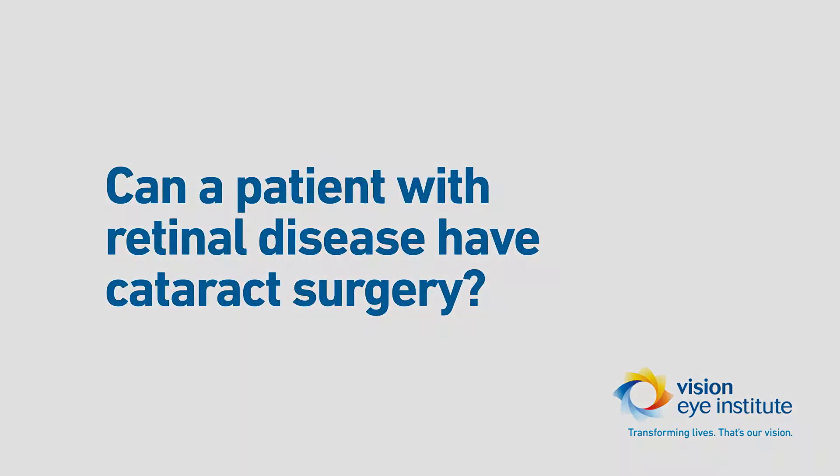Patients with any sort of retinal disease often will develop a cataract as well. In fact, there's been some evidence in the literature to suggest that patients with diabetes tend to get a cataract a bit earlier and it progresses a lot quicker than patients without diabetes. So yes, it's important that we restore their vision from their retinal disease as well as restore their vision by removing their cataract.